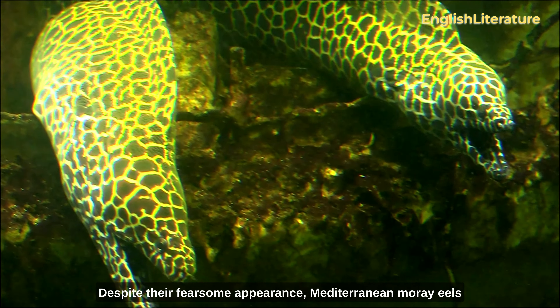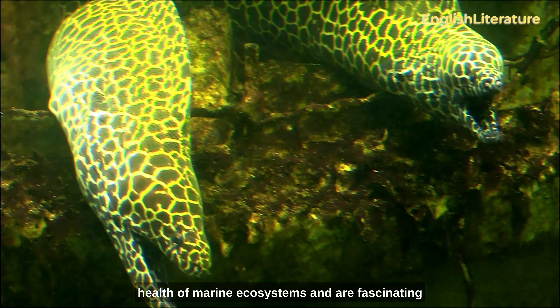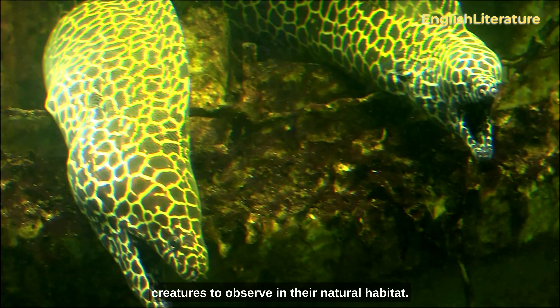Despite their fearsome appearance, Mediterranean moray eels play an essential role in maintaining the health of marine ecosystems and are fascinating creatures to observe in their natural habitat.